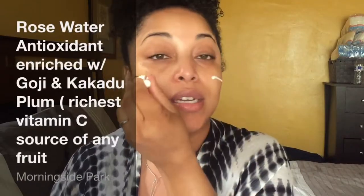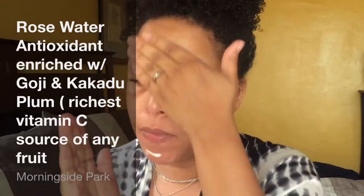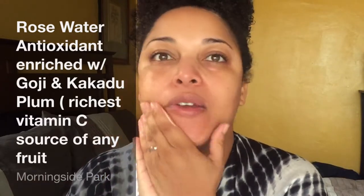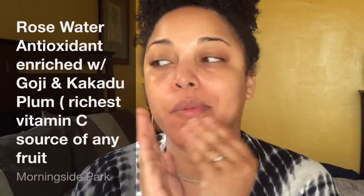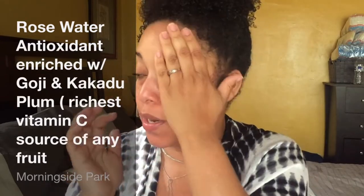This product contains rose water to help soothe, calm, and hydrate, and it's formulated with antioxidant-rich goji and kakadu plum — the richest vitamin C source of fruit. This is such an amazing product. This is definitely going to go on the game changers playlist.